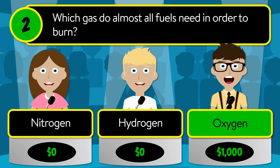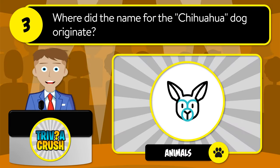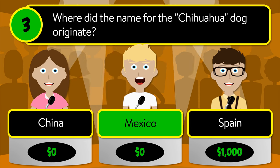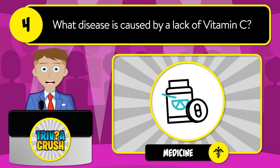The correct answer is oxygen. Question number three: where did the name for the Chihuahua dog originate? Was it China, Mexico, or Spain?